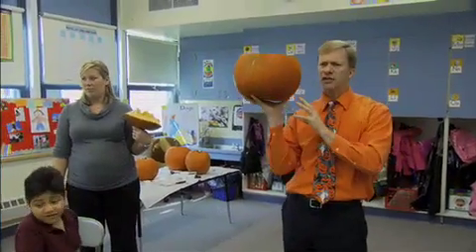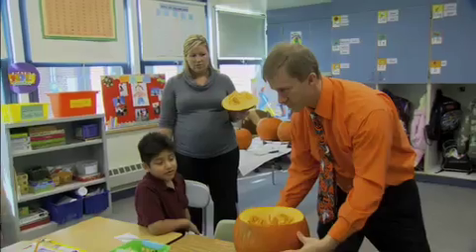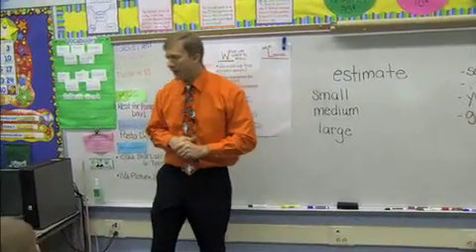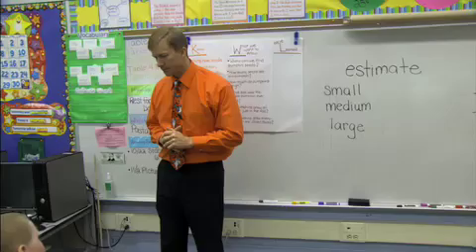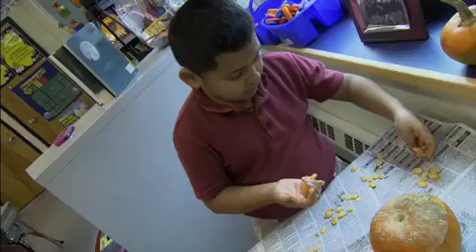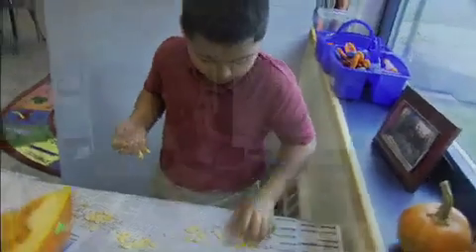How many seeds do we have inside this large pumpkin? I want you to write the word 'estimate' at the top of your card. Our math guess is called an estimate, and you have a small, medium, and large pumpkin. The kids get to explore their number sense and counting skills, grouping seeds in a variety of ways. They had to make an educated guess of how many seeds would be in each pumpkin by size, and then prove how close their estimate was.